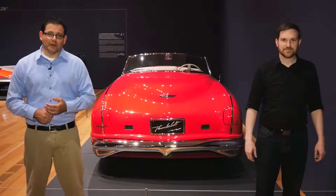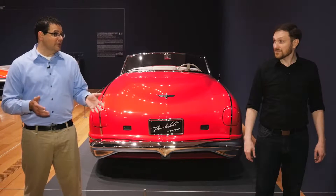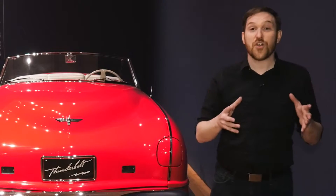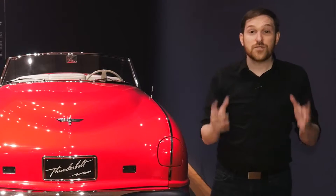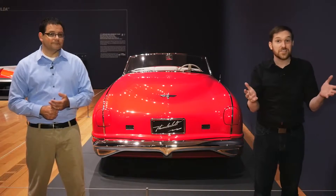We're standing in front of the 1941 Chrysler Thunderbolt. And Ben, this vehicle was touted by Chrysler as being the car of the future. And that's not just some snake oil because this car really did have futuristic features that a lot of people wouldn't see in production cars until years afterwards.